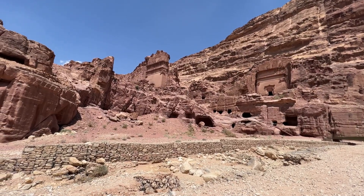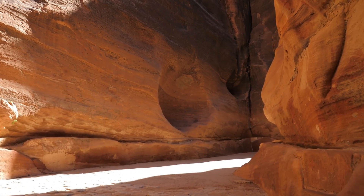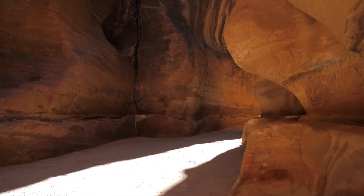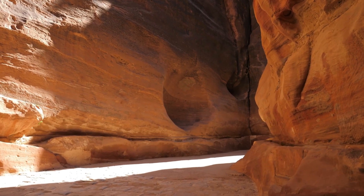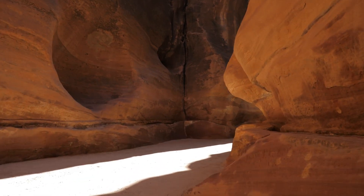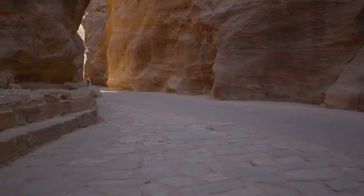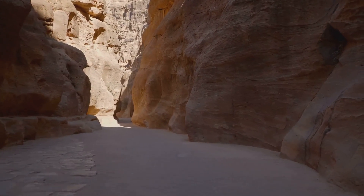But as trade routes shifted and empires rose and fell, Petra was eventually abandoned. Its decline was gradual, influenced by changing trade routes and the rise of new powers in the region. As the city's importance as a trading hub diminished, its population dwindled and the once-thriving metropolis was slowly reclaimed by the desert. It wasn't until the early 19th century that the city was rediscovered by Western explorers, revealing its hidden treasures to the world. Today, Petra stands as a symbol of the rise and fall of civilizations — yet its water systems remain a testament to human ingenuity, a lesson in sustainability and engineering that echoes through time.